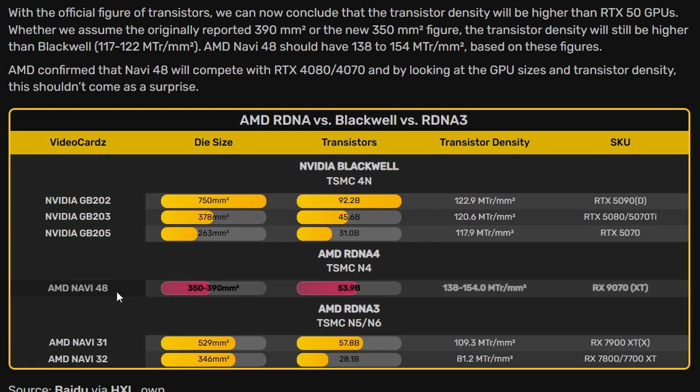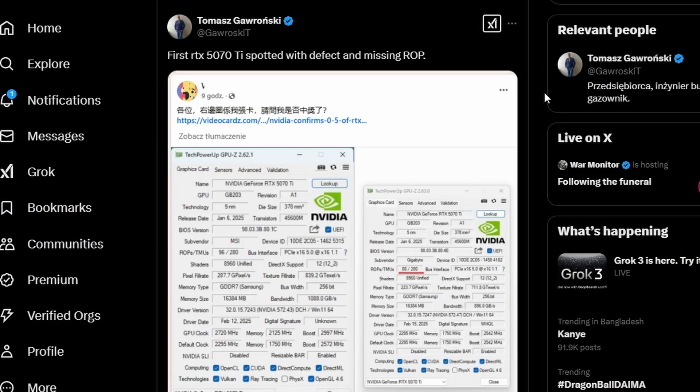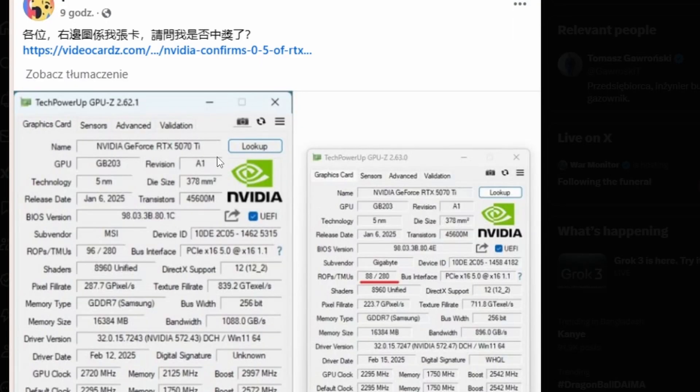More transistors don't always guarantee more performance, but it probably will translate to better results since that's the only way the RX 1970 XT can compete in the market. Next, there's serious information about an NVIDIA RTX 5070 Ti mess-up regarding ROP counts.